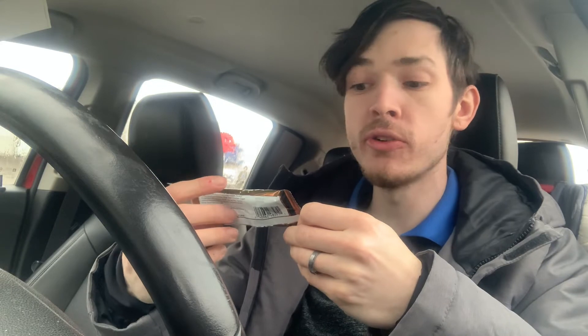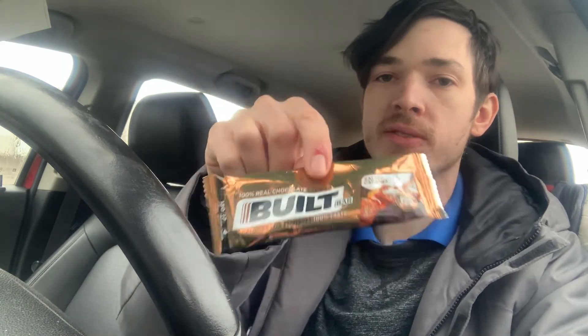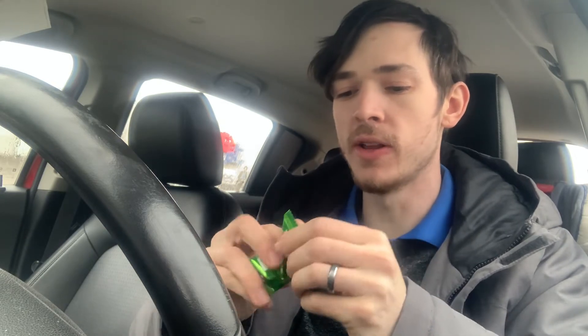Moving on to salted caramel. I think I had this one earlier. Still good. These are all made with dark chocolate, which you may not be a fan of, but I really dig dark chocolate and it's healthy. 130 calories, that's 17 grams of protein. I enjoyed this salted caramel more than I enjoyed it last time. These bars look small — like these look tiny — but they do pack a punch. They will fill you up. Three is about all I can do in one setting.